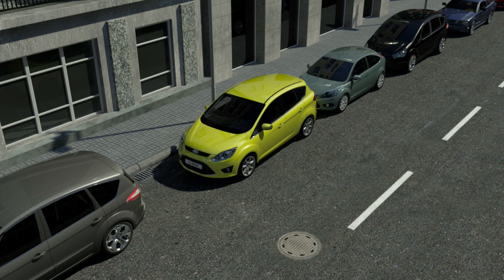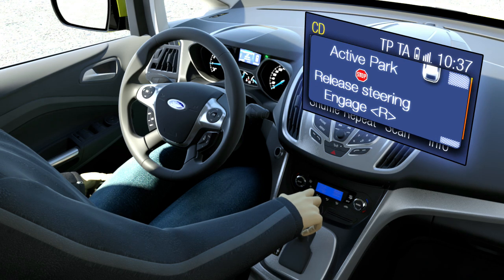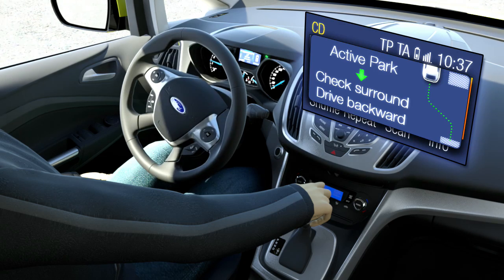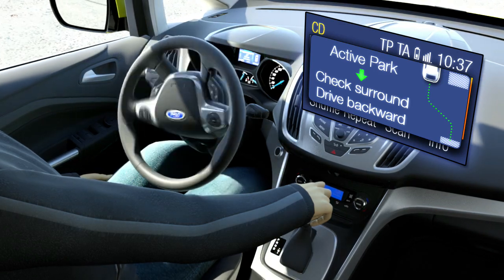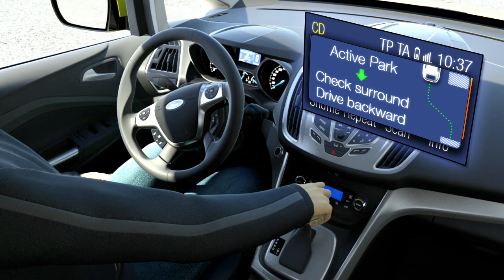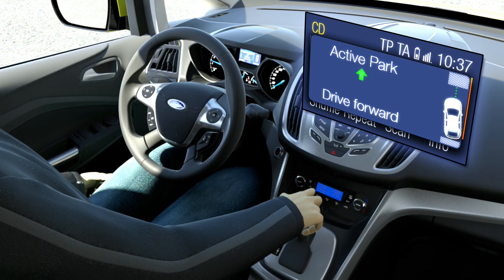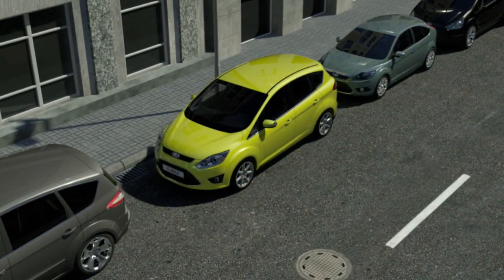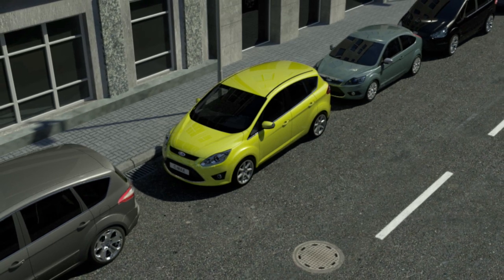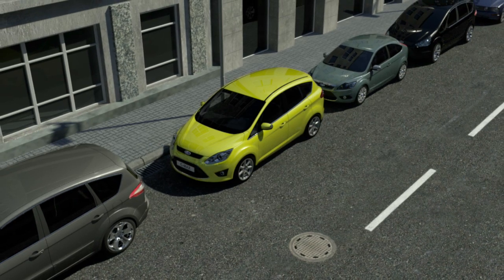The parking sensors audibly inform the driver, and whenever a parking maneuver is completed, the display in the middle console provides the required instructions — for example, whether the driver has to go into reverse or shift into first gear. With the semi-automatic parallel parking, even very tiny parking spots with only 1.2 times the vehicle length available are no longer a challenge, because the system enables various consecutive steering maneuvers. Ford driver assistance systems: for reaching your destination with reduced stress and increased comfort and safety.